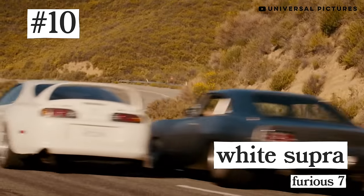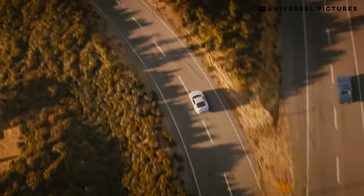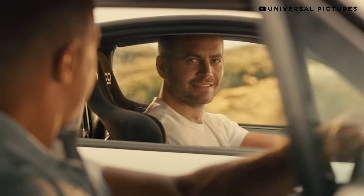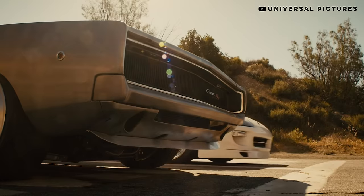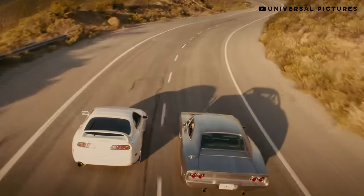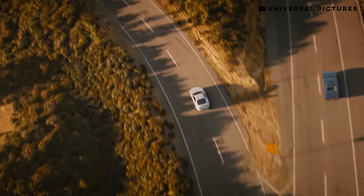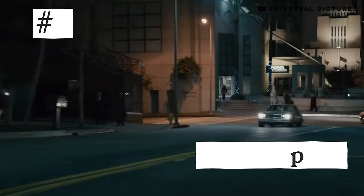Number 10: Paul's White Supra from Furious 7. They ended the movie like the end of the first movie — a Supra and a Charger racing side by side. I know I'm not the only one who cried when Brian's white Supra pulled off into the sunset. I can't believe a Fast and Furious movie made me cry.